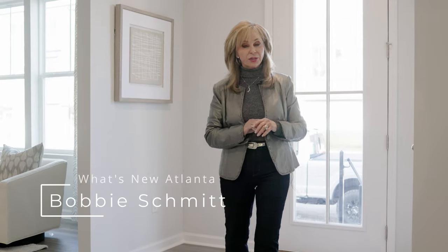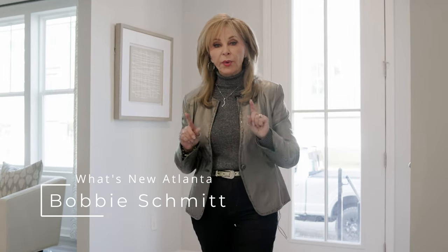Hi, I'm Bobbi Schmidt, your host of What's New Atlanta, where we bring the latest and greatest of all the new home communities that nobody else knows about. Today, I'm excited to be in West Side Bend.